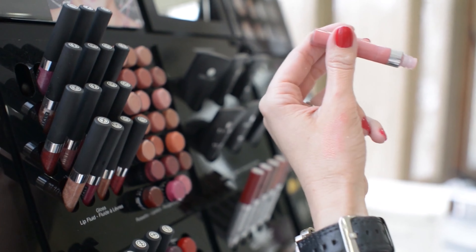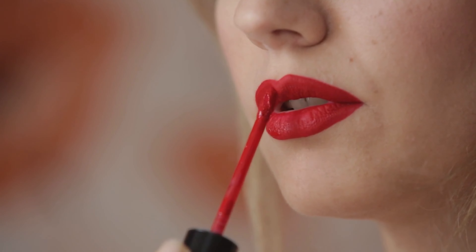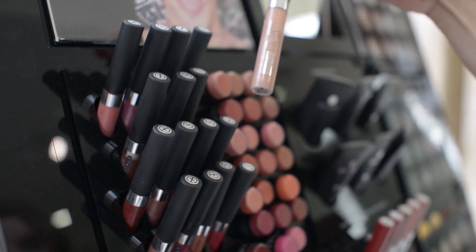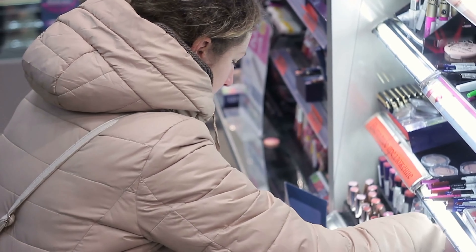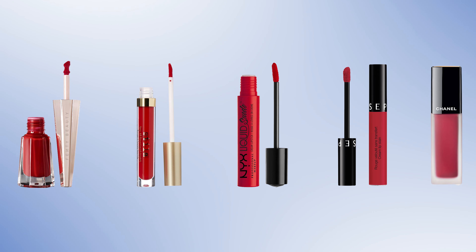Liquid lipsticks have come a very long way, as the formula has improved to provide long-lasting wear while keeping lips comfortable without that parched feeling. Nothing can beat the appeal of a classic red lipstick — the market is full of options ranging from high-end to drugstore. It's easy to get baffled while choosing the perfect shade and formula, so today we've rounded up the five best liquid red lipsticks that are fan favorites.